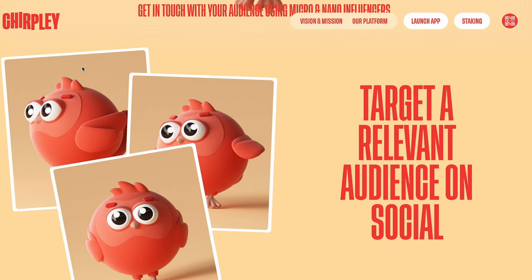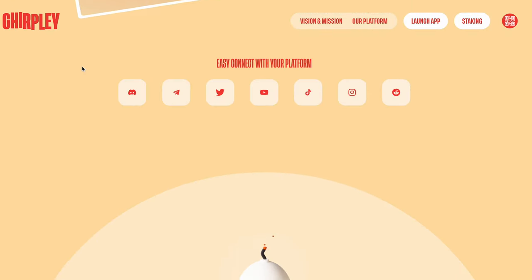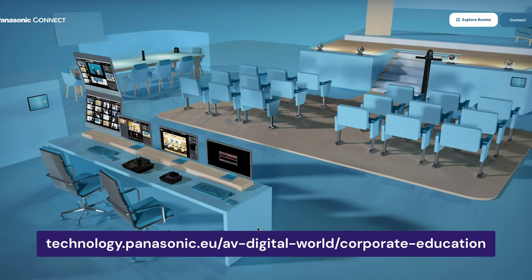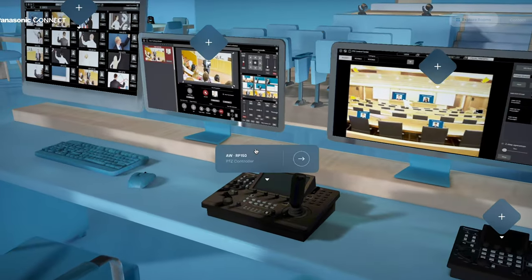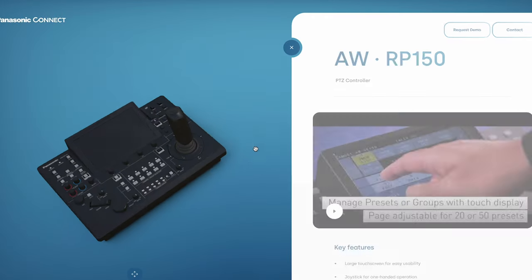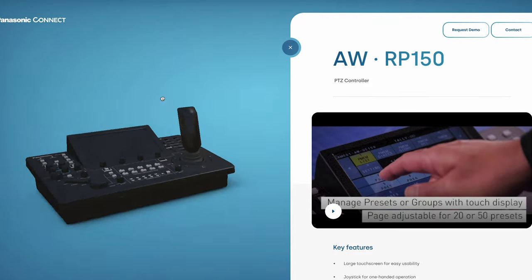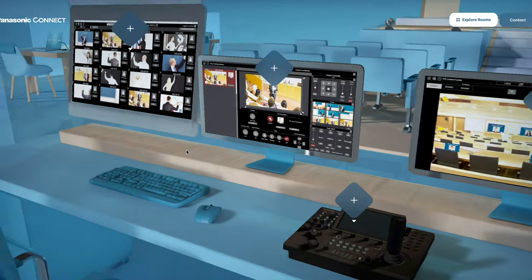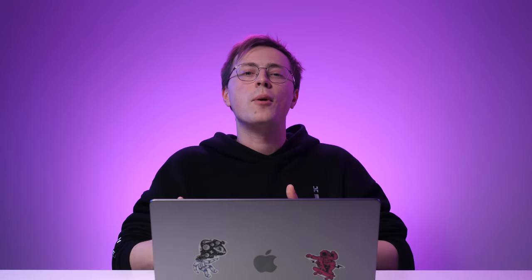Other site owners take it a step further by creating immersive three-dimensional spaces. For example, the Panasonic Connect website takes visitors into a room full of 3D renderings of their products. Hovering over an item will take you to an interactive page that displays a 360-degree product view. It's an excellent way to nudge online shoppers into a buying decision, as it gives them the impression of seeing the product in person. So besides engaging visitors, 3D visuals can also help you optimize conversions.